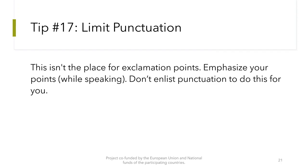The next tip is to limit punctuation. This is not the place for exclamation points. Emphasize your points while speaking — do not rely on punctuation to do this for you.